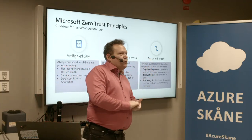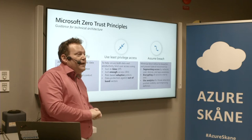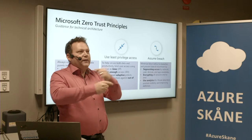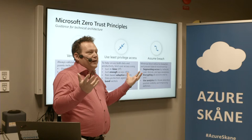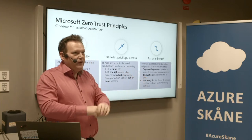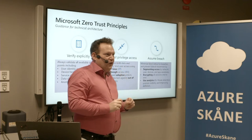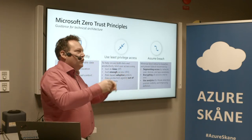And as I mentioned, assume breach — that means monitoring. Make sure you get the logs and see what's happening. Automate all the actions — that's important too. There are so many things happening that you can't keep up as a person. The days of reading logs on our computers are gone. We automate stuff — get the logs and automate it.